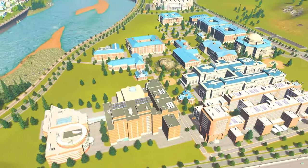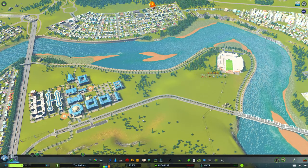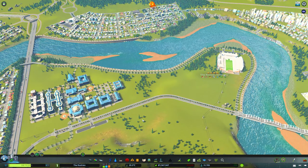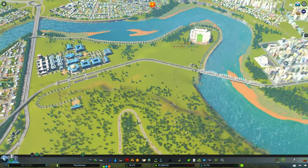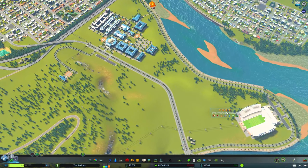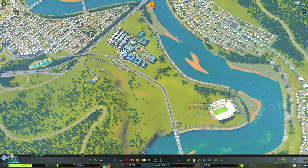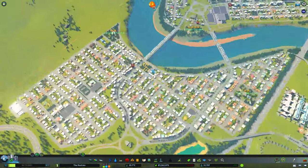Guys, I am the Great White Builder. Welcome back to the Great White North. We are back building the Rockies and today we are tackling this university again. We are going to get this to level five. We're going to fill this area out with different sports venues and we're going to make a few changes around here.